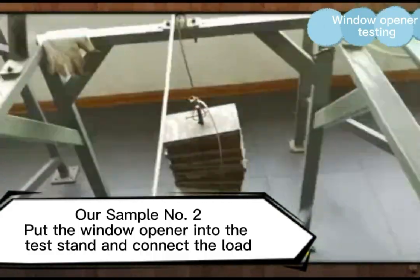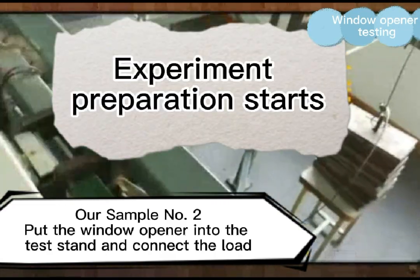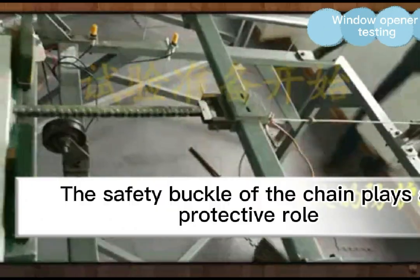Sample number two: the window opener is placed into the test stand and the load is connected. The safety buckle of the chain plays a protective role.